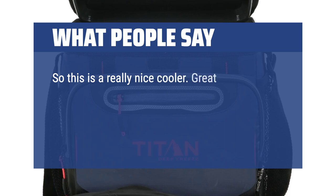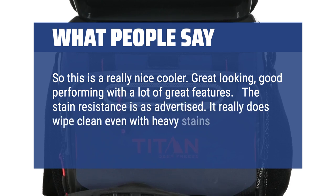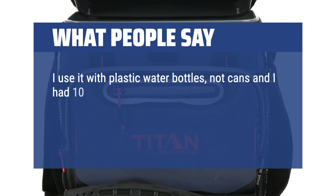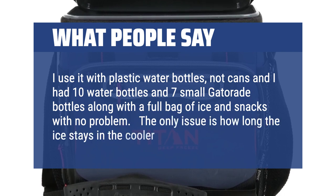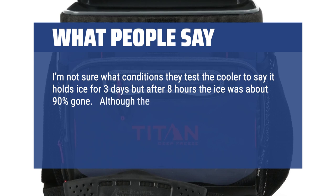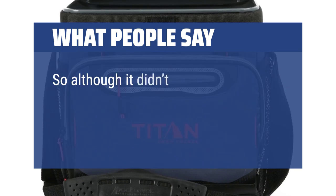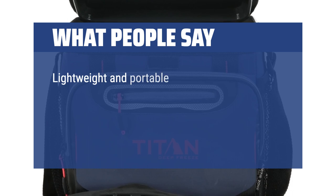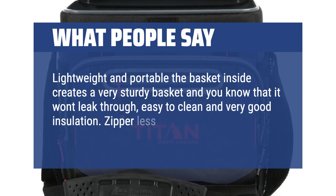So this is a really nice cooler. Great looking, good performing with a lot of great features. The stain resistance is as advertised — it really does wipe clean even with heavy stains. Lots of room, great storage. I used it with plastic water bottles — 10 water bottles, 7 small Gatorade bottles, a full bag of ice and snacks with no problem. The only issue is how long the ice stays. After 8 hours the ice was about 90% gone, though the drinks were still ice cold. The cooler was on the deck of a boat in about 95-degree weather, so I was still pretty happy. I'd buy it again. Lightweight and portable, the basket inside is very sturdy, easy to clean, very good insulation. Zipper-less and easy to grab a drink or two.